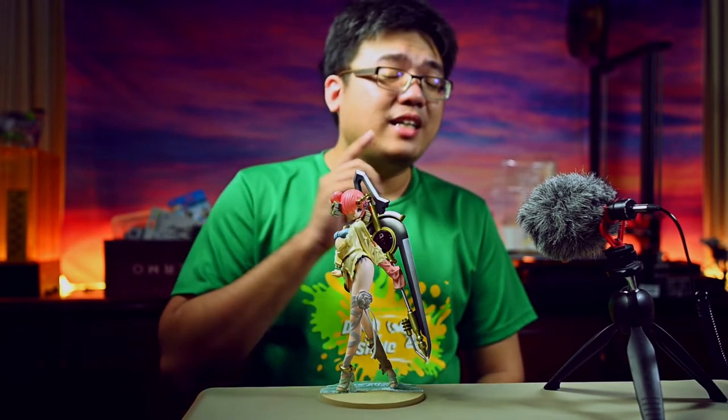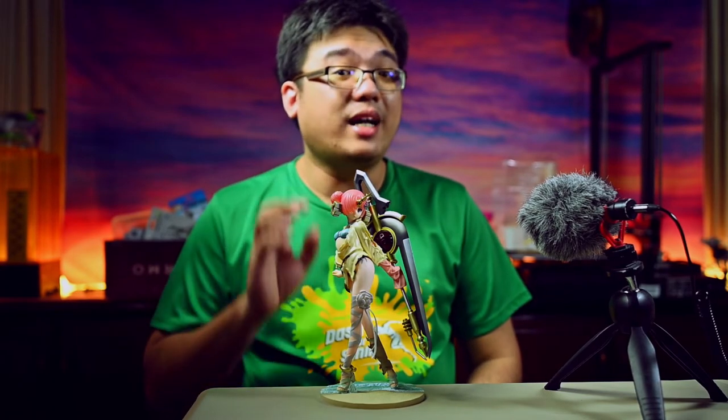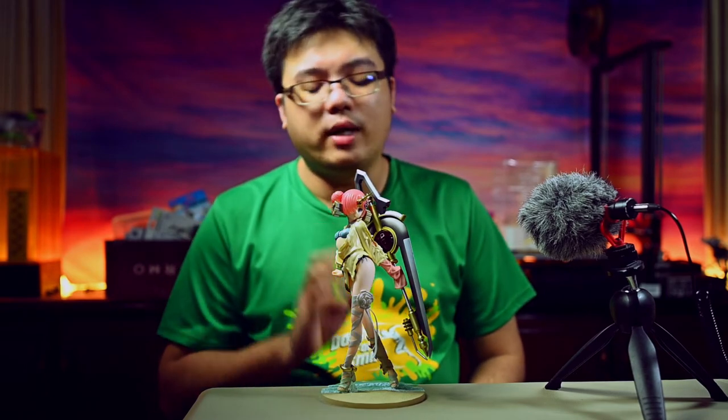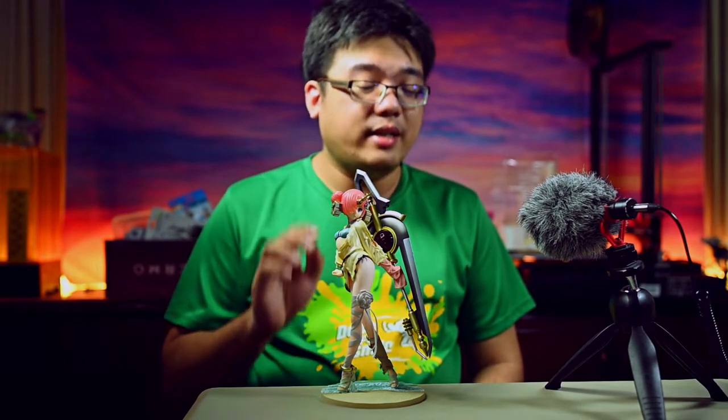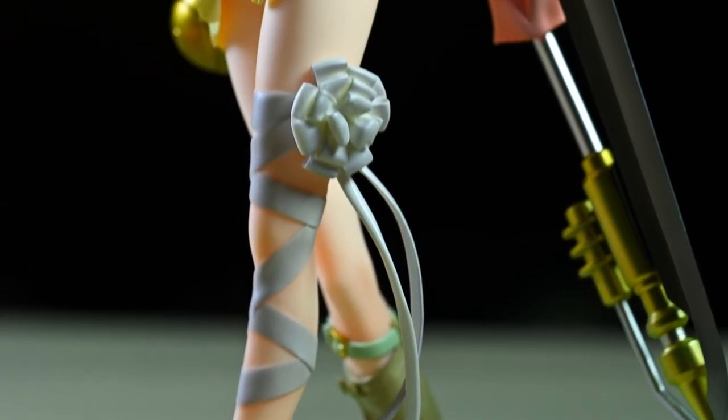In last month's 11th November Singles Day Sale, this figure went on a big discount and that was the primary reason why I chose this particular timing to buy one. I paid only 90 US dollars for her — less than 400 Malaysian Ringgit including shipping. I combined-shipped her with a number of my other figures.